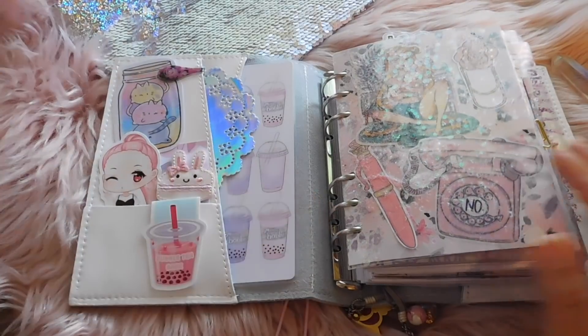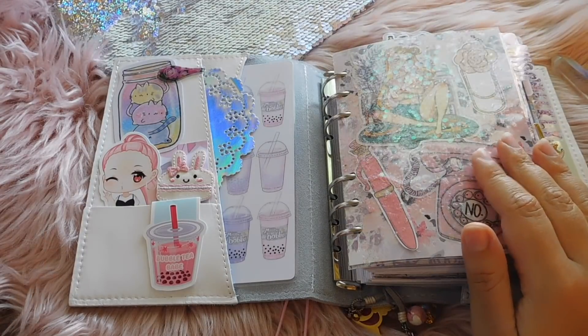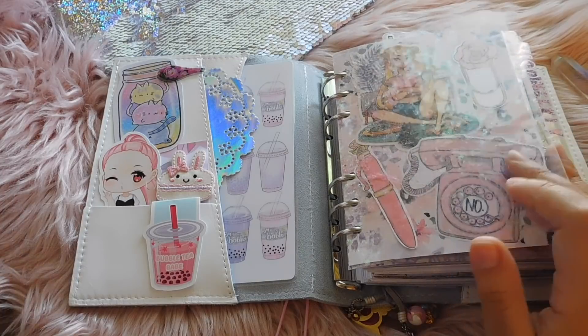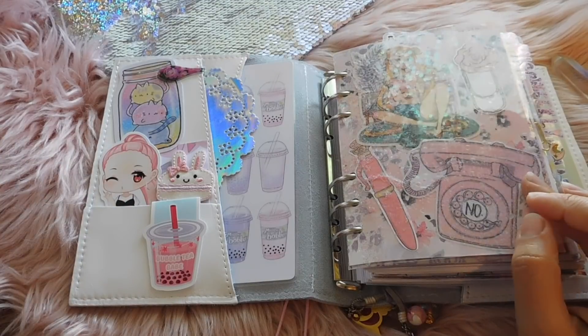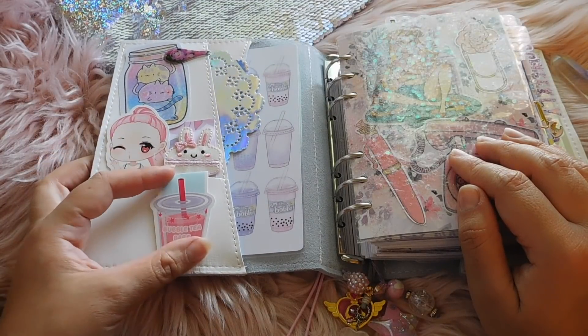You guys know I love to decorate my planner and add all kinds of deco. I will never get away from my deco. I need deco — it makes my planning more fun. I will admit there's such a thing as too much deco, and I might be bordering on that, but I'm okay right now.